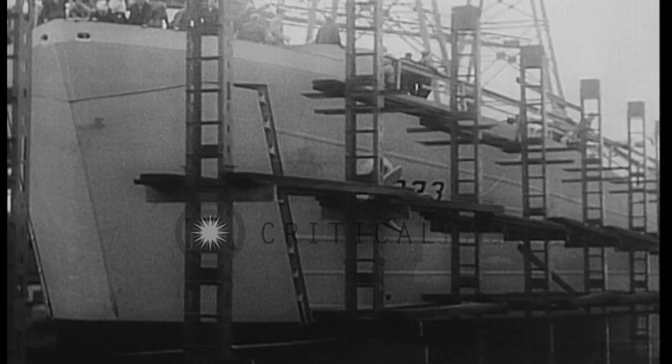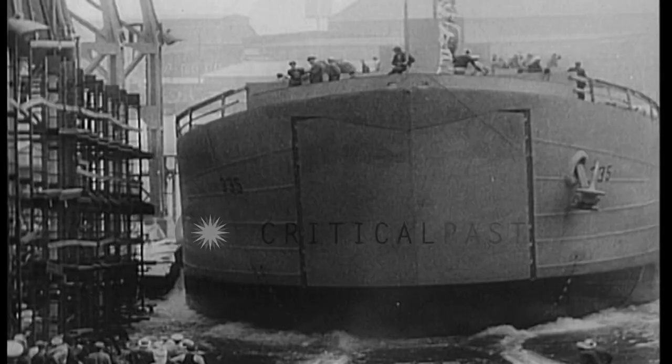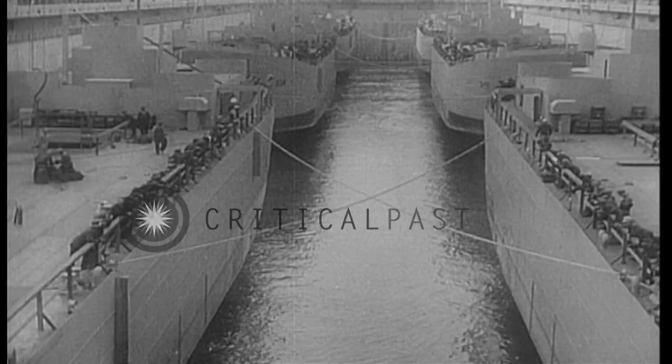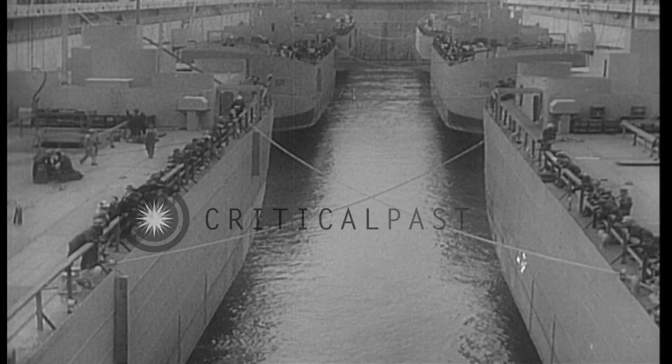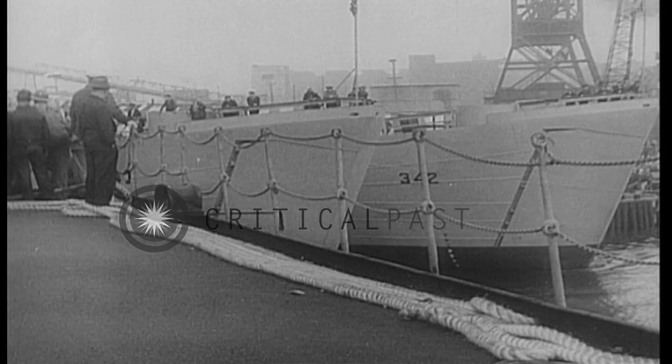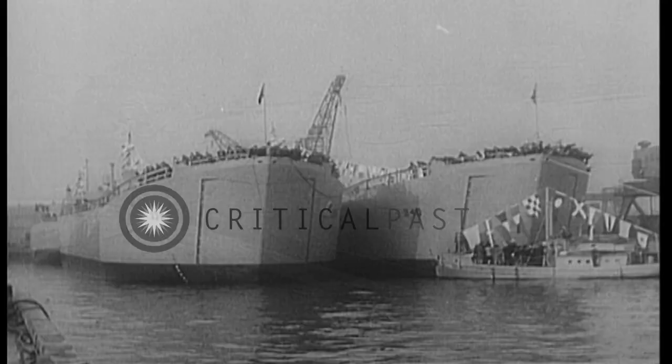America, fighting a global war, calls on its shipbuilders for vessels of every type and description. Flat-bottom tank carriers designed for shallow work near shore go down the ways in record numbers. At one plant, six are built in the same dry dock, launched together by the simple means of flooding the dock.